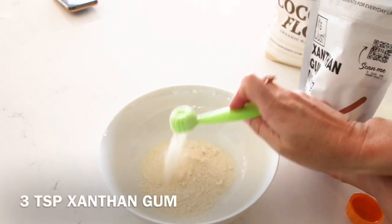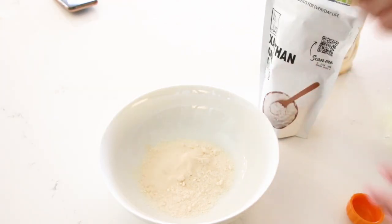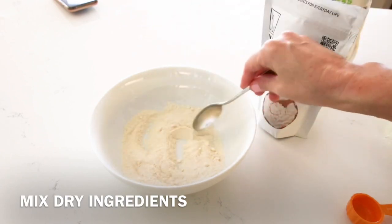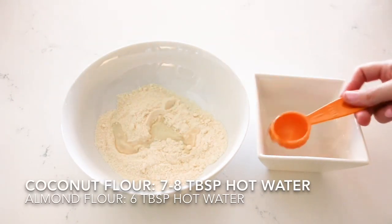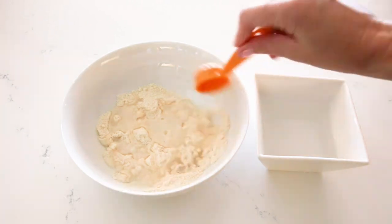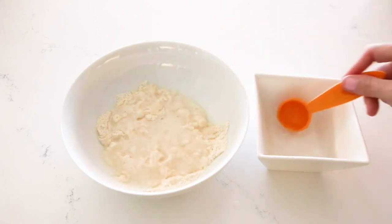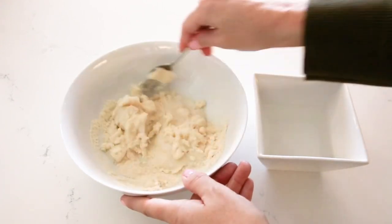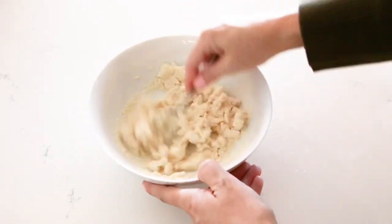We're going to start with the flour, using two different measurements depending on whether you chose coconut flour or almond flour — just be aware of that. Then we're going to add the xanthan gum with the specific measurements. This is really important: you want to be using hot water. I just took hot water from the tap and microwaved it for a couple of minutes to get it really steamy hot. Then you measure based on the type of flour you chose and combine everything, mixing it really well.